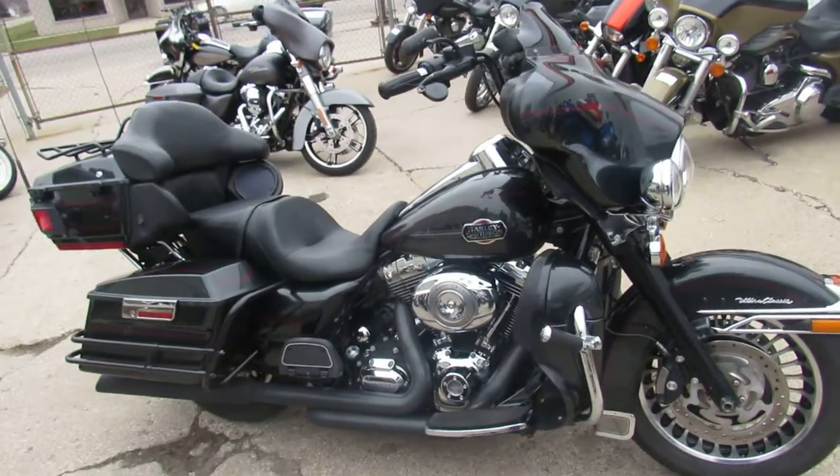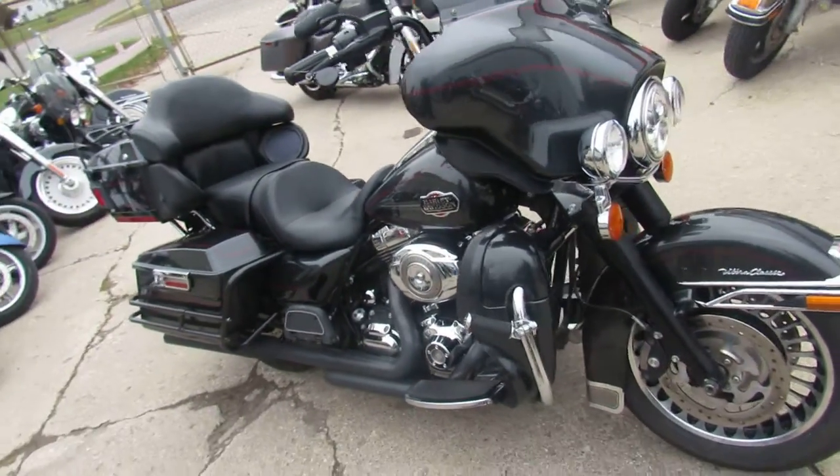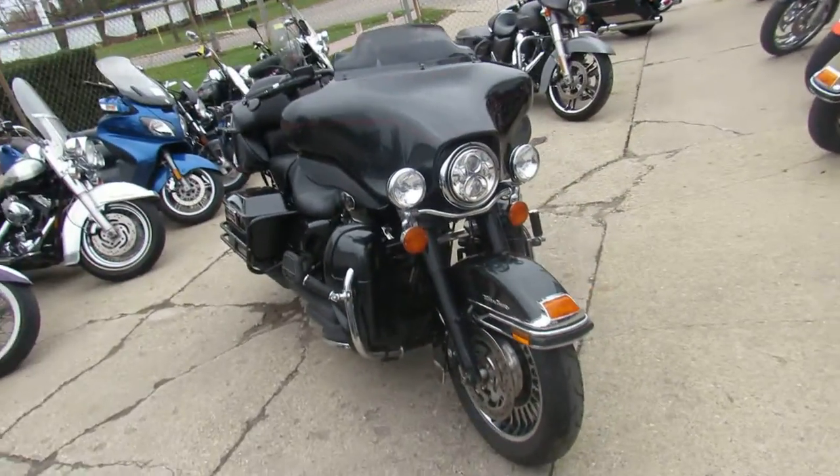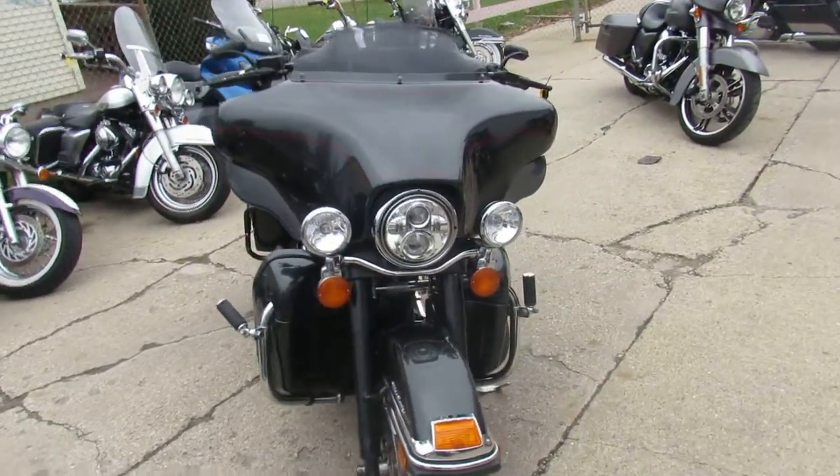Hey, it's ApprovalPowerSports.com doing some videos on our used Harleys. One we're doing a video on is a 2009 Harley Davidson Ultra Classic. We got this thing priced right — $10,499.